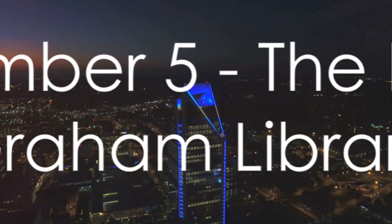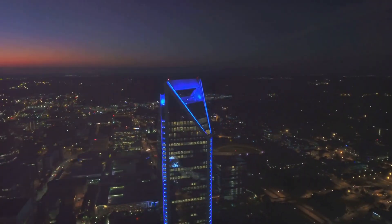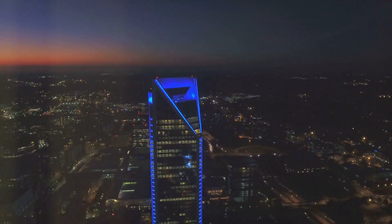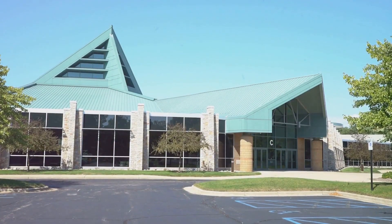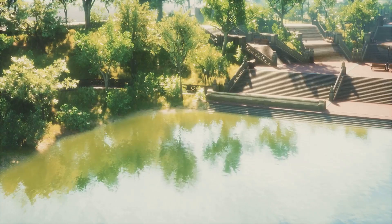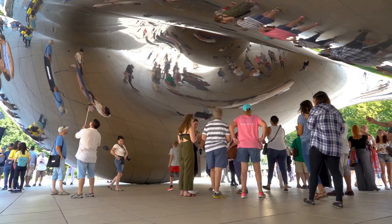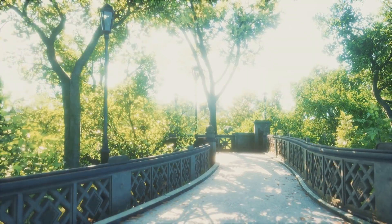At the halfway mark, at number 5, we have the Billy Graham Library. More than just a library, it's a living testament to the life and legacy of one of America's most influential spiritual figures. Here, you can journey through history, exploring exhibits that offer a glimpse into Billy Graham's dynamic ministry and humble beginnings. You'll also find a serene prayer garden, perfect for quiet reflection. It's not just a stop on your tour — it's an experience, a peaceful retreat in the middle of the city.